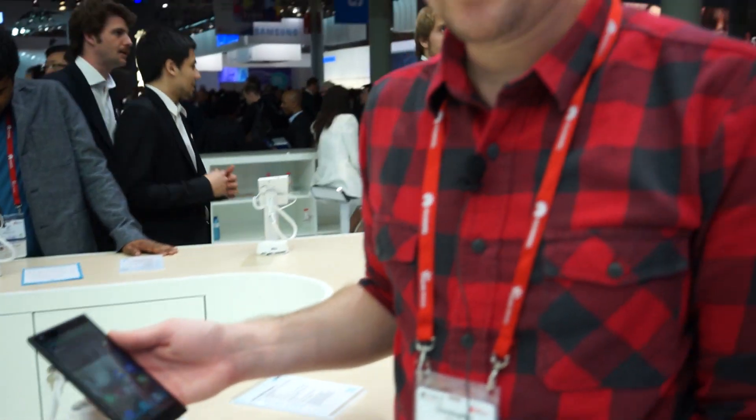So that's just a quick look at the Grand Memo 2. I'm Chris Chavez — see you next time.